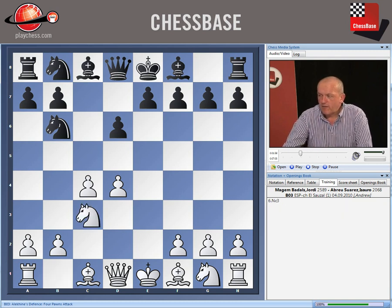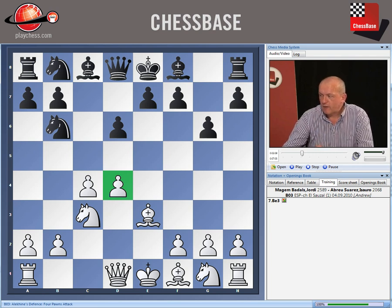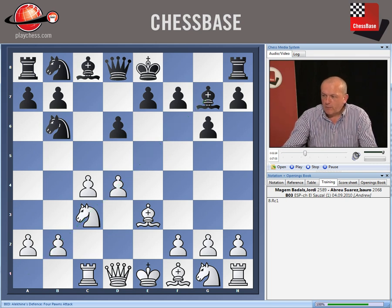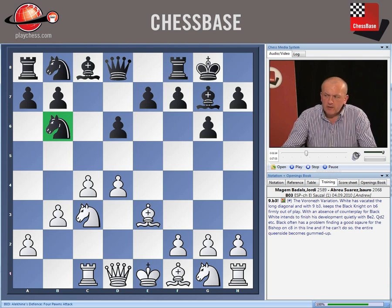And now we get one of the main lines, the Voronezh variation, where white plays knight c3. Black plays g6. Seeing a potential attack on d4 coming up, white plays bishop e3, bishop g7, and now rook c1. This is supposed to be the most accurate way, in 2012, for white to play this variation. The rook vacates the long diagonal, preparing to play b3, which keeps the knight on b6 out of the game. And in certain positions coming up, white intends to continue to gain space with d5.